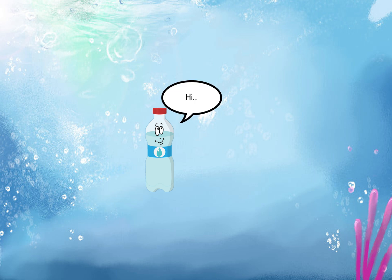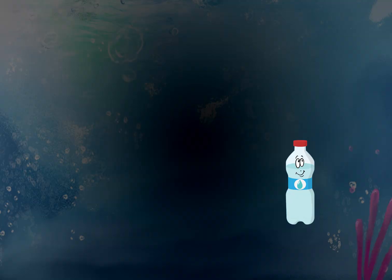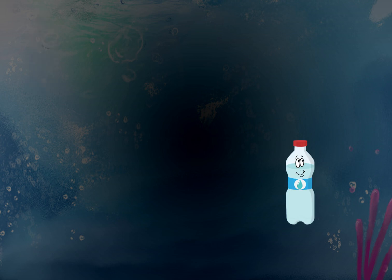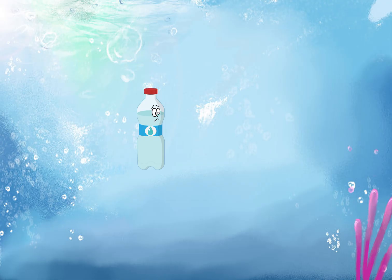Once upon a time, a little bottle named Voturu had gone for an adventure in the sea. He happily swam across the ocean day and night looking for his dream home. However, after an endless journey in the sea, he could not find himself and lost his path. He started to lose hope.